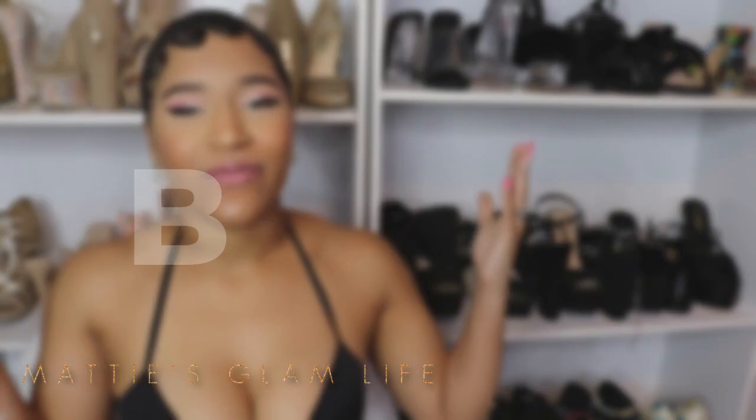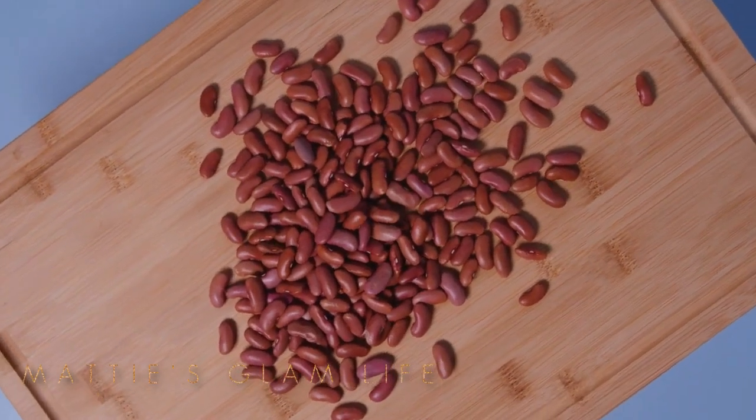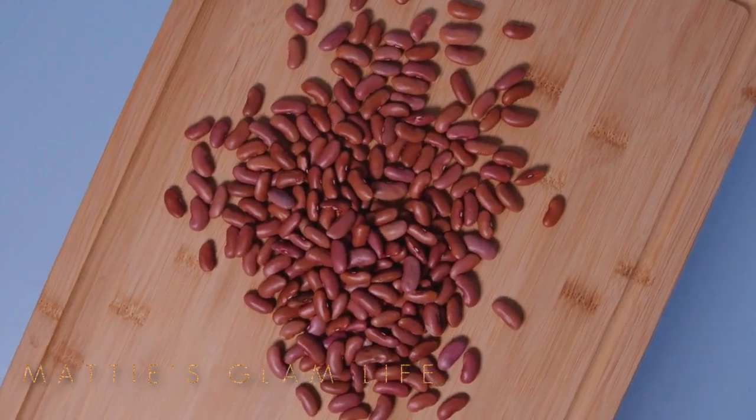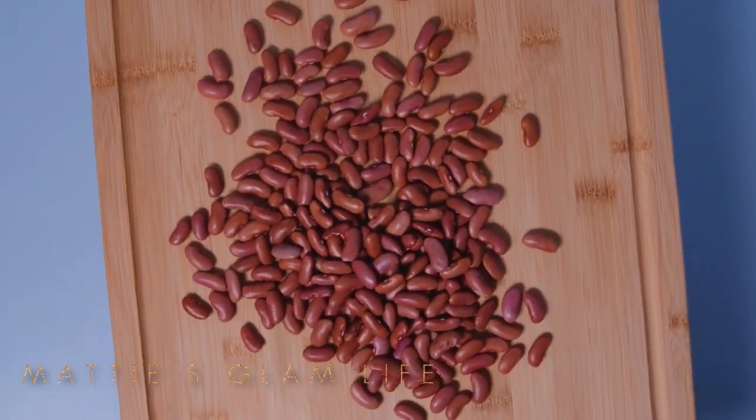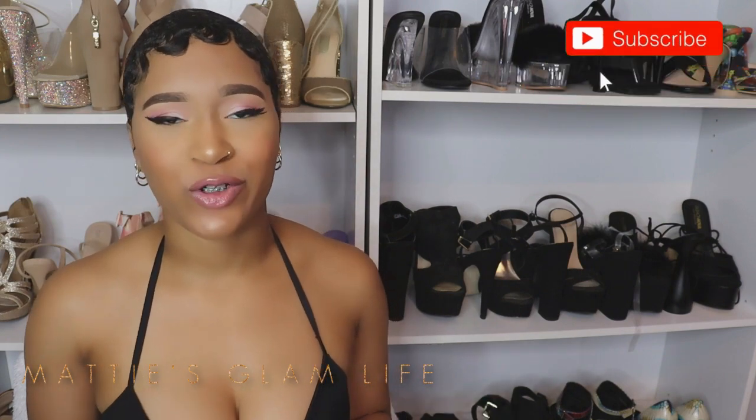First on the list we have beans. As we all know, beans are a high source of protein, but there are a lot of other benefits to beans as well. Beans typically get a bad rep because they can cause a little bit of bloating, but they are packed with a ton of vitamins and protein. They contain great amino acids that can help to build up the muscle. Beans are also extremely inexpensive and one of the best foods for a big booty.